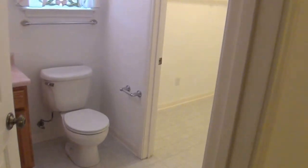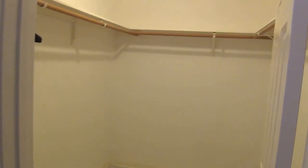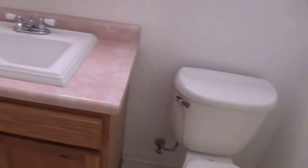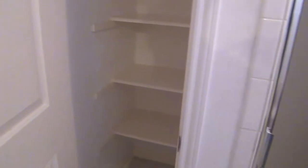This is the master bath. The master bath has a walk-in closet and a shower — it does not have a tub, just a linen closet and a shower, with a single vanity. Back out to the master bedroom.